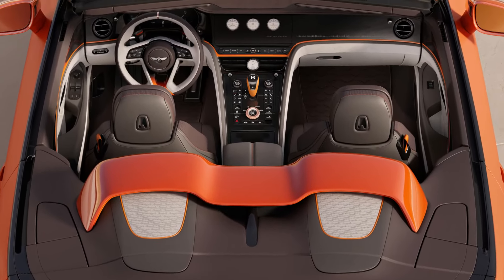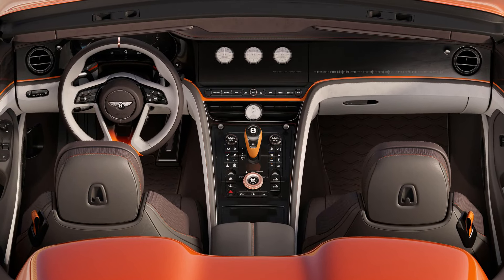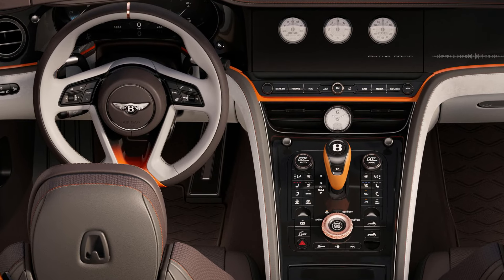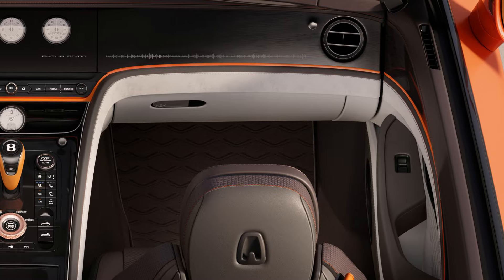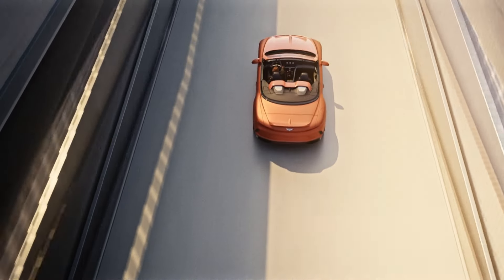The personalization options extend to the unique air bridge, tonneau cover, and roof materials, allowing for complete harmony between the interior and exterior aesthetics. Inside the cabin, a truly exclusive option is available: 3D printed rose gold accents on key driver touch points, such as the Bentley drive mode selector and the organ stop vent controls.